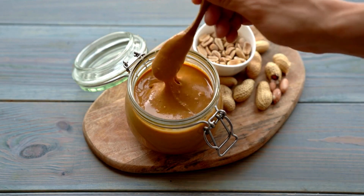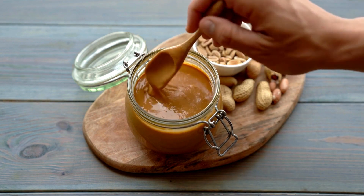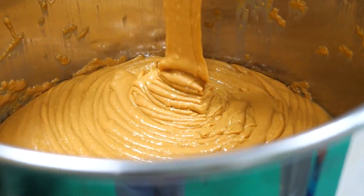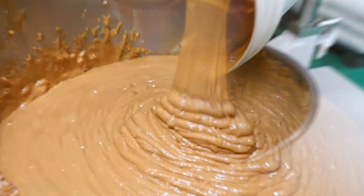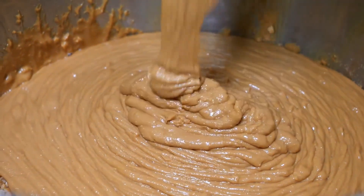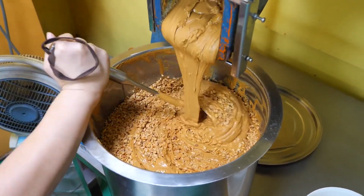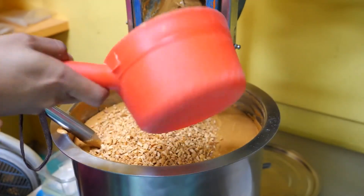To guarantee that every jar of peanut butter offers the same smooth texture and even flavor distribution, the seasoned mixture undergoes homogenization. This process involves thoroughly blending the peanut butter to ensure that the oils, peanut solids, and seasoning are evenly distributed throughout the mixture.